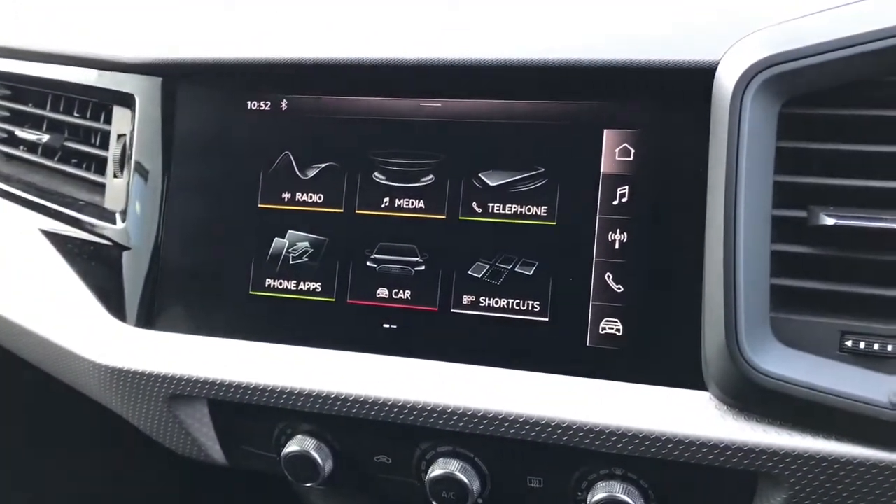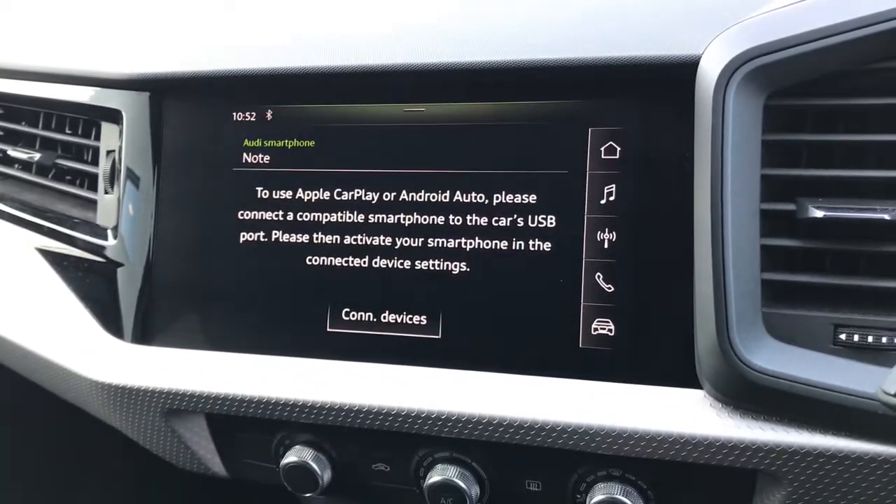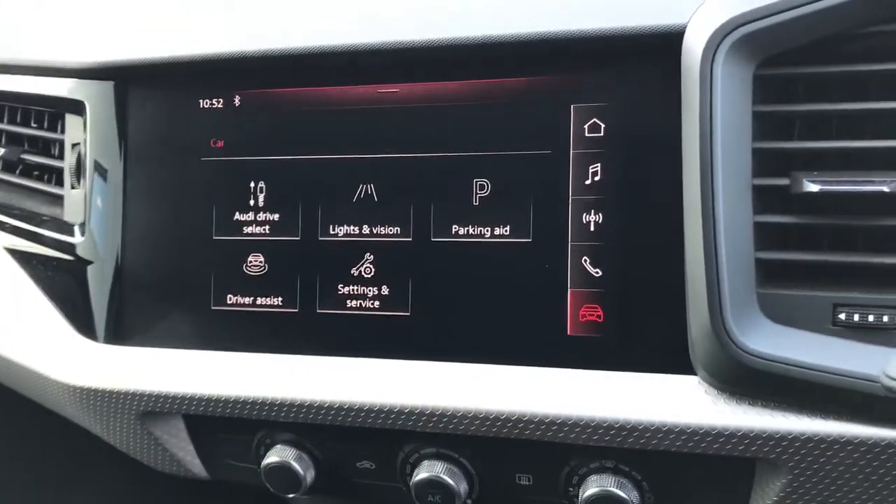You can now see the touchscreen MMI display which connects to the Audi smartphone interface, which has the Apple CarPlay and Android Auto capabilities.